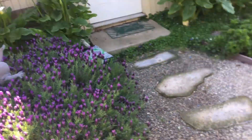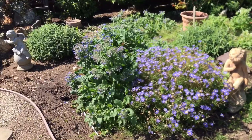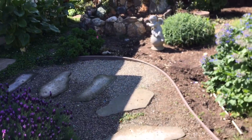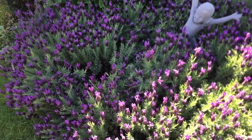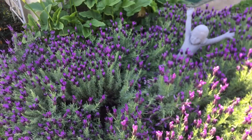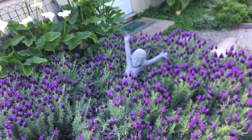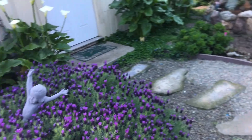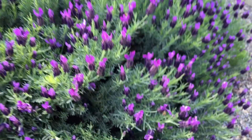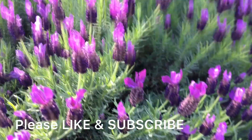My whole purpose with gardening is I'm creating a pollinator garden, and I'm really focused on honeybee sustainability — providing food, nectar, and pollen for honeybees specifically, and pollinators in general. As you can see, my little girls here just love the lavender.